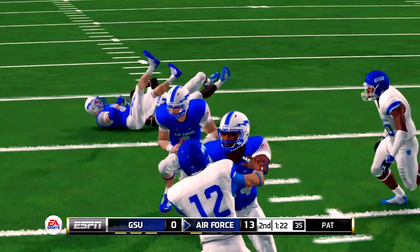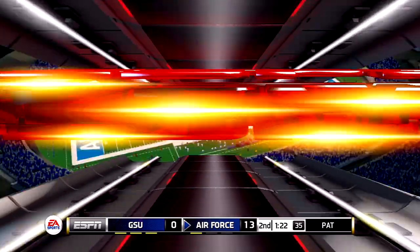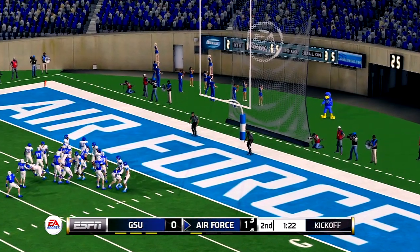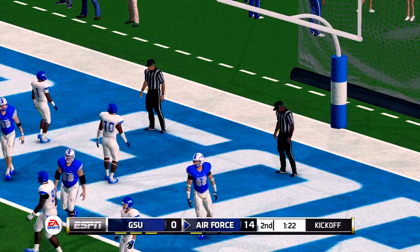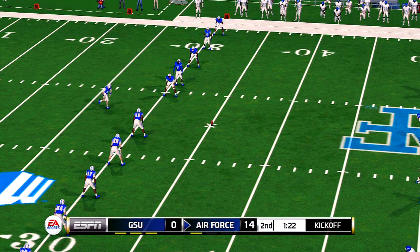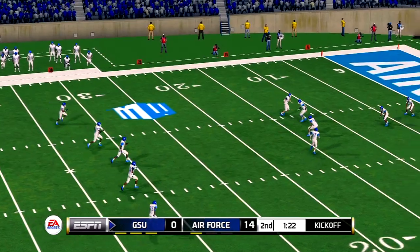He punches it into the end zone for the second time today. He has a lot of freedom to make plays like that because of his athleticism — the coaches recognize that, and it's proven to be successful. He converts the extra point. A six-play, 25-yard drive, and they get it in for seven. That's one of those drives that can just tear your heart out and really demoralize the defense. A lot of the yards came on the ground.